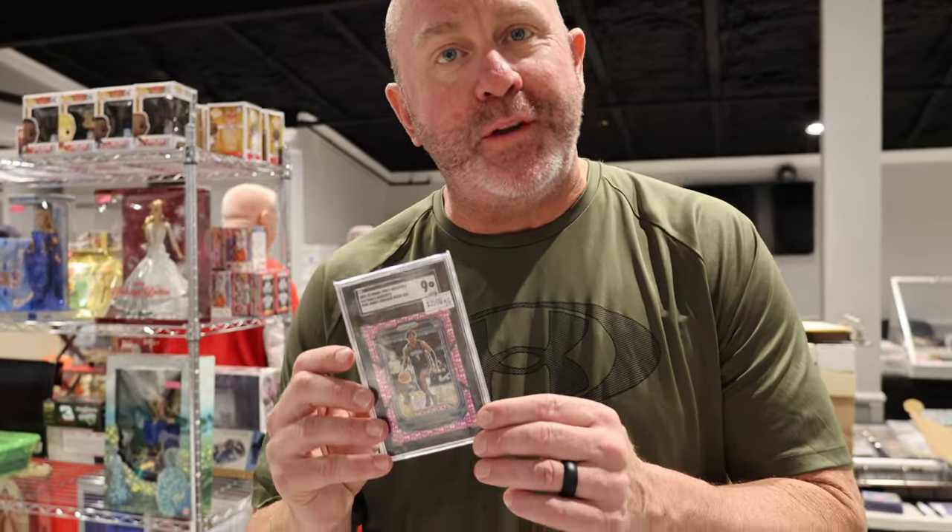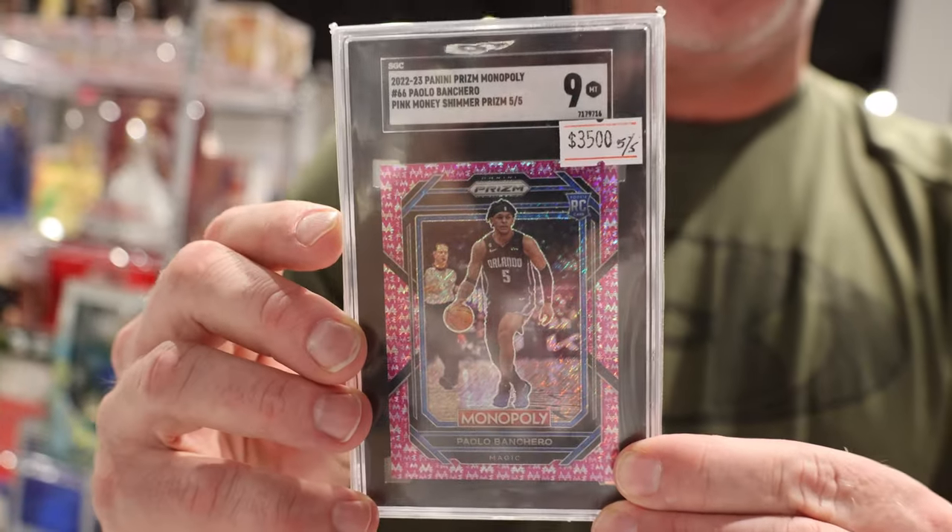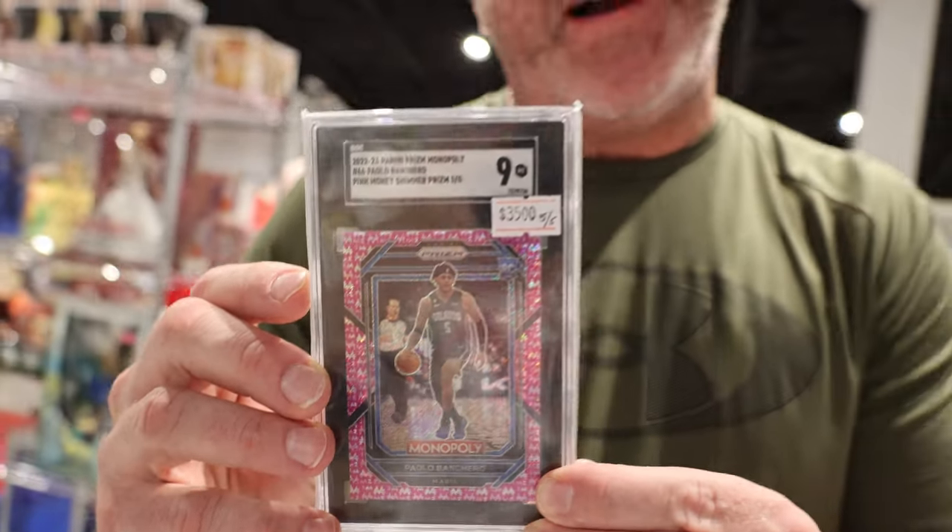This is Tyson with Thomas Memorabilia, showcasing one of the best cards we pulled not too long ago. We got the Paulo Banchero five-out-of-five pink shimmer, number match, got the bucket. We're here in Orlando looking for this card — what a steal. Come see us at the Orlando card show, here today and tomorrow until three o'clock.